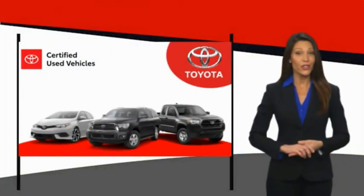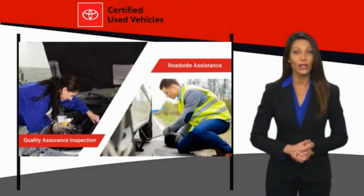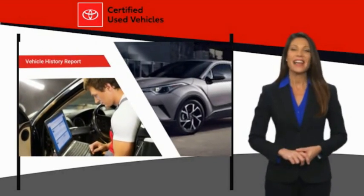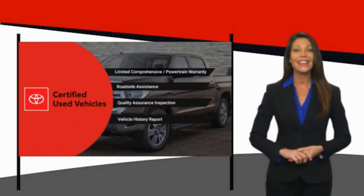We know that the idea of buying a used Toyota is attractive to you. After all, getting a high quality, low mileage Toyota at a great price is a smart move. That's why we created the Toyota Certified Used program — it's the smart choice.